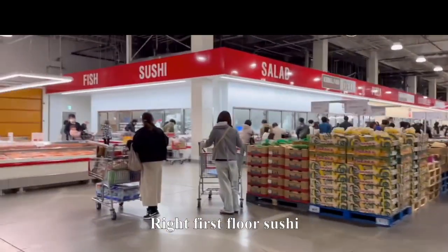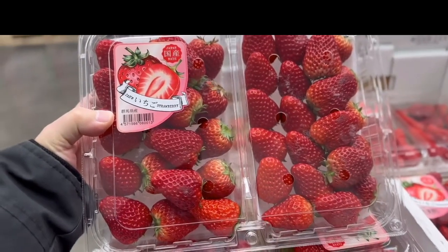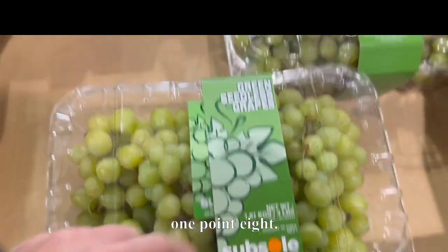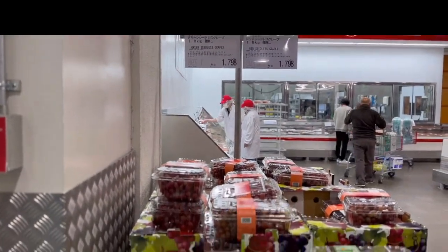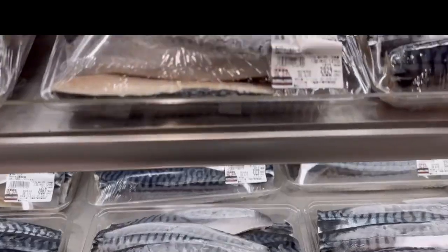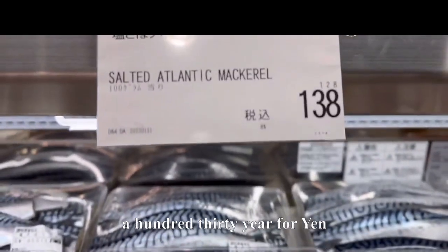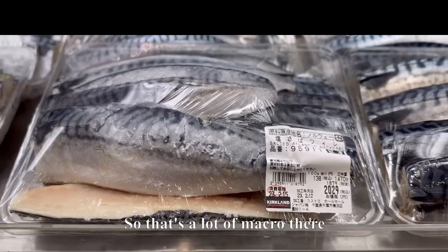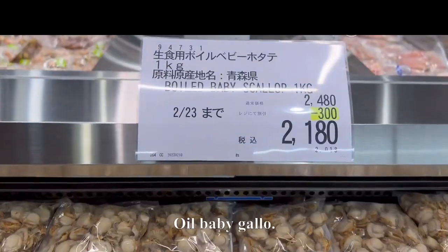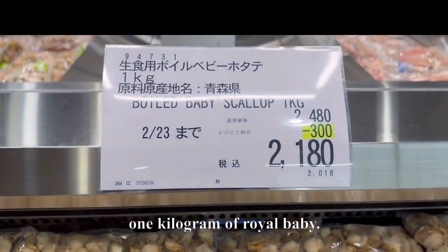On the first floor there's sushi and produce. Huge Japanese-grown strawberries from Gunma — $19.98, just under $20. Seedless grapes for 1.8 kilograms at $17.78 — they've got green and purple grapes. There's salted Atlantic mackerel sold by the gram — 100 grams is 130 yen, and this pack is about 1,470 grams for 2,029 yen. Boiled baby scallops — $21.80 for about 1 kilogram.